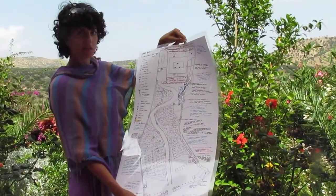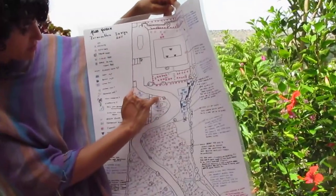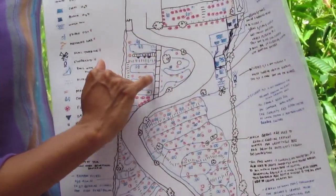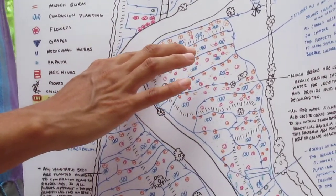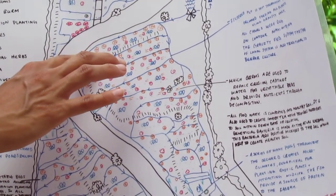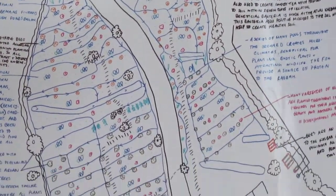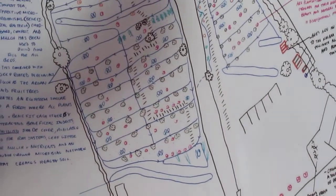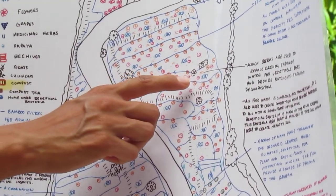What we do is we focus on the gray water system, so if you look, we have the water going down and watering the orchard and all the vegetable plants here. We have companion planting so that we're utilizing the space we have to grow as many plants as we can. We have different perennials, like the argan tree, different fruit trees.